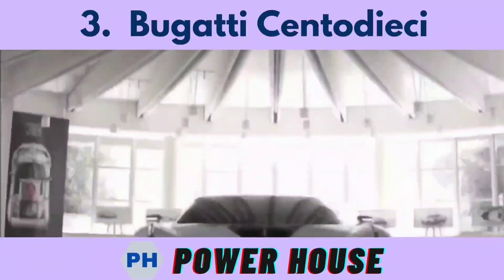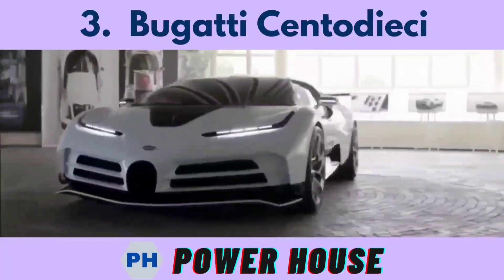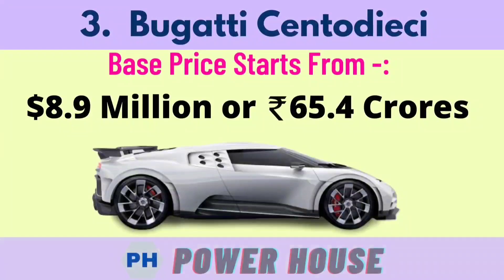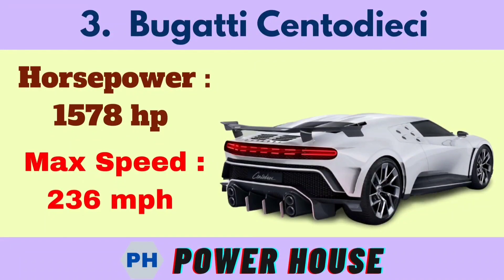Number 3 is the Bugatti. The base price starts from 8.9 million dollars or 65.4 crore rupees. Its horsepower is 1578 hp and its maximum speed is 236 miles per hour.